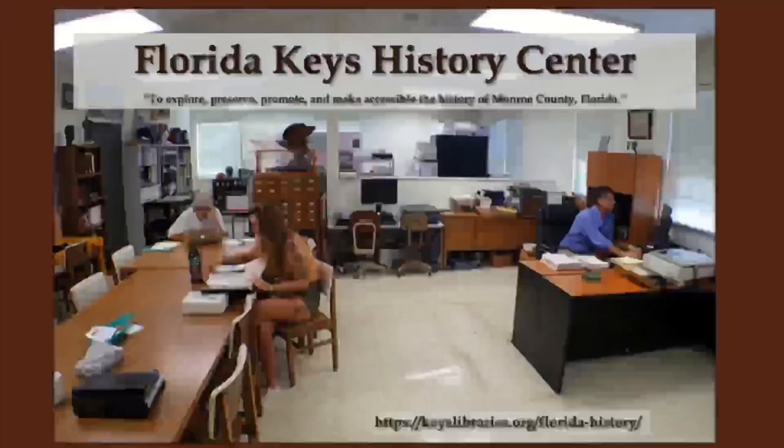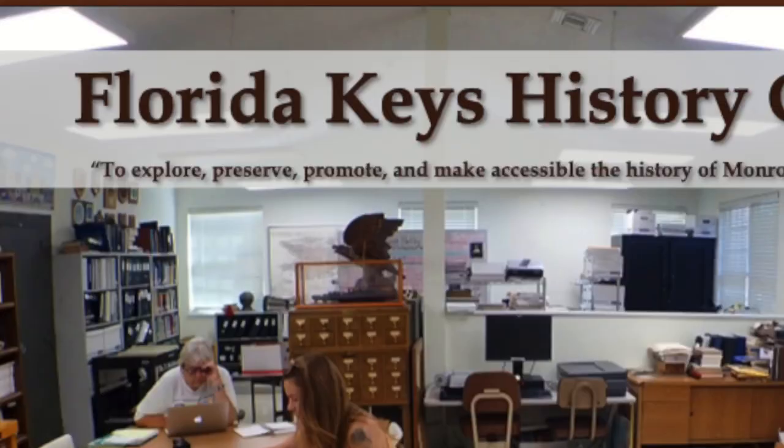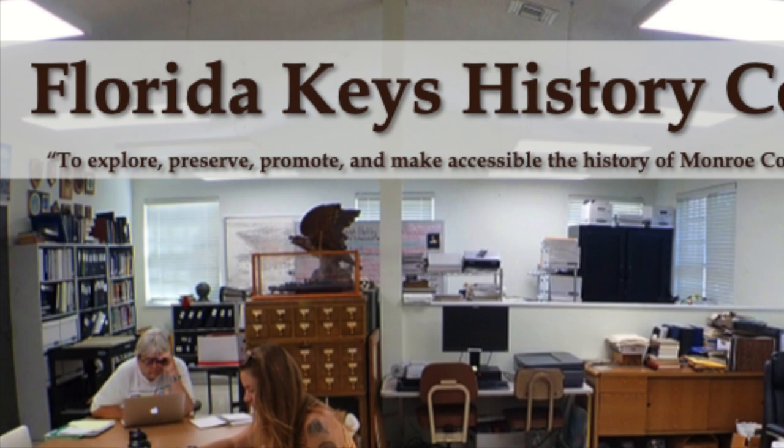I am the lead historian for the Florida Keys History Center. If you're not familiar with the Florida Keys History Center, we are the room in the back of the library. We're part of the library system — a county office — and we are tasked with the mission to explore, preserve, promote, and make accessible the history of Monroe County, Florida.